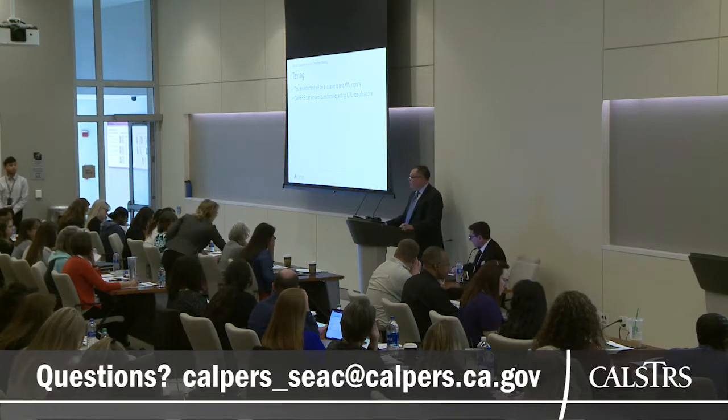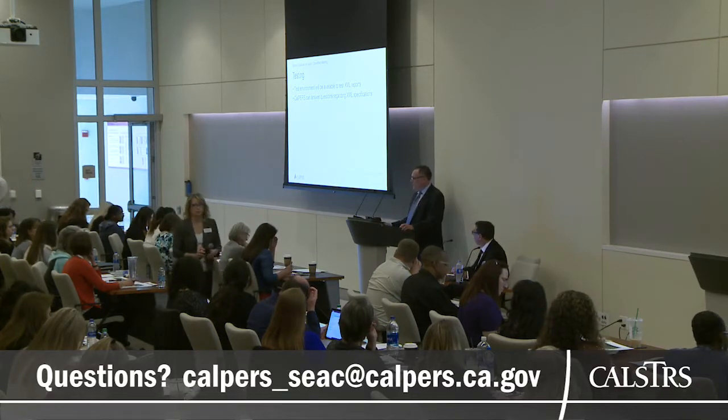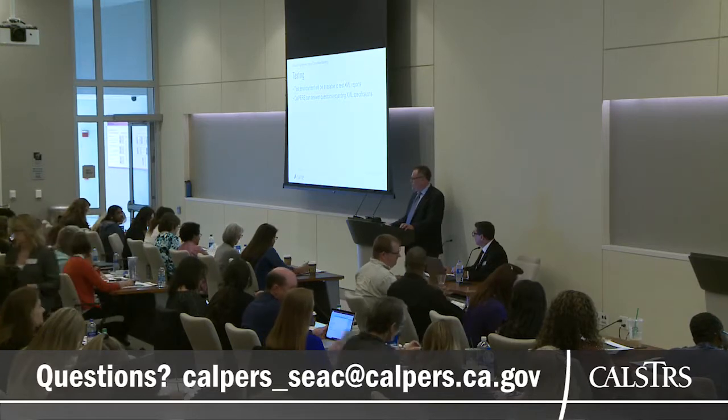That's all I had for today. Now I'm going to turn it over to Jennifer Rocco, my partner in crime, and she's going to talk about Social Security.